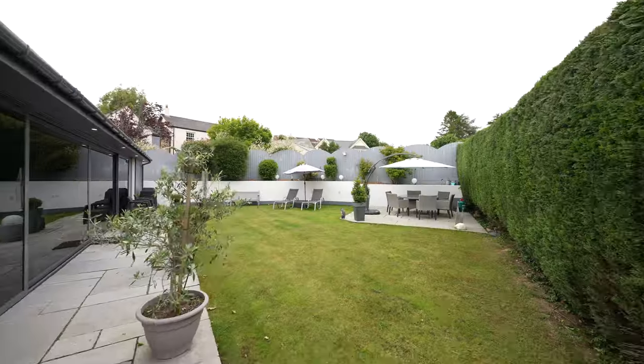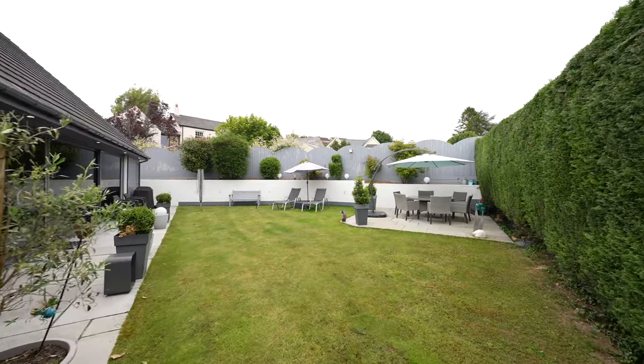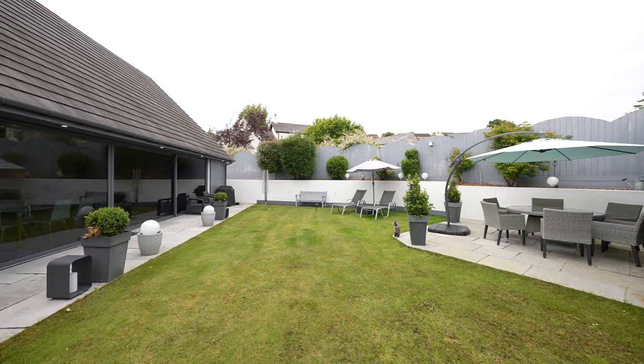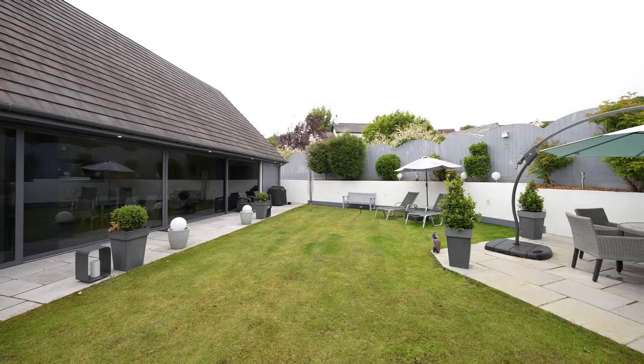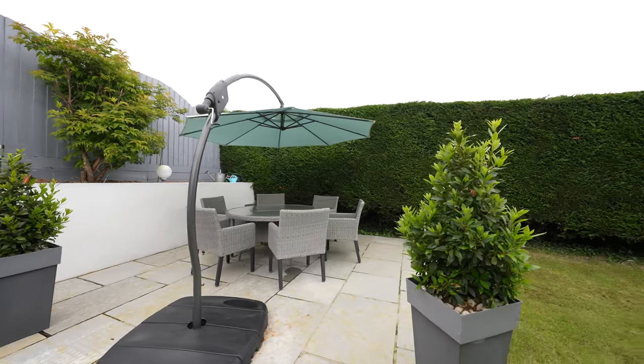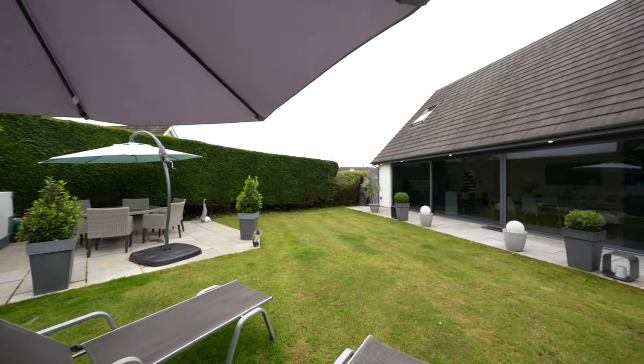The rear gardens are beautifully presented and provide privacy by way of fenced and natural hedged boundary. They have been landscaped to provide a neatly manicured lawn area with two sun terraces laid with Indian sandstone finish, fitted with feature external lighting and raised planted borders.